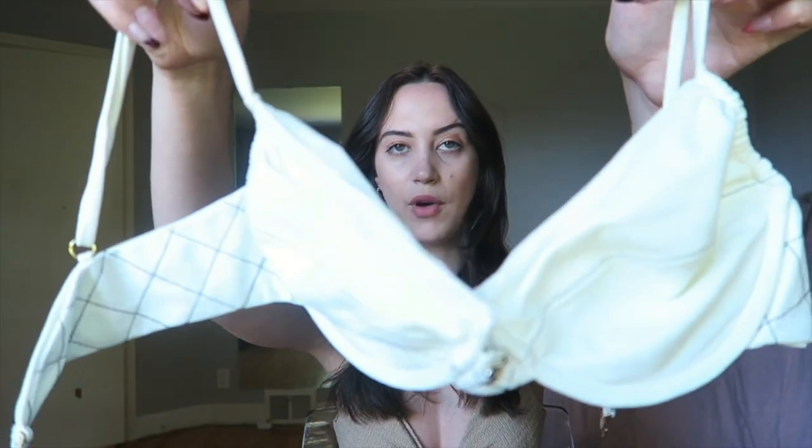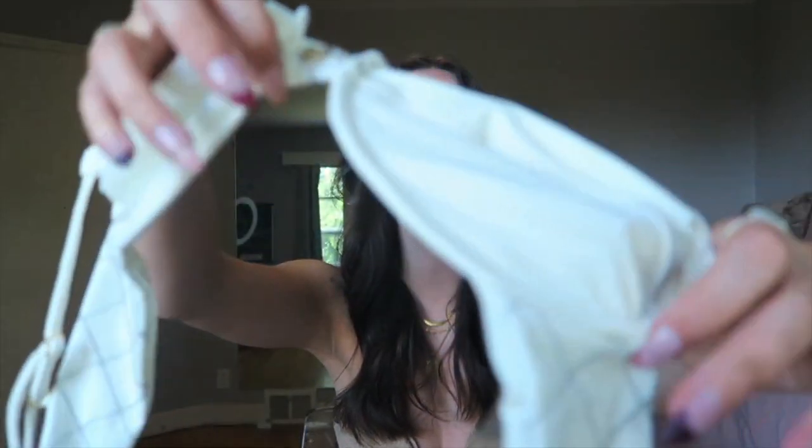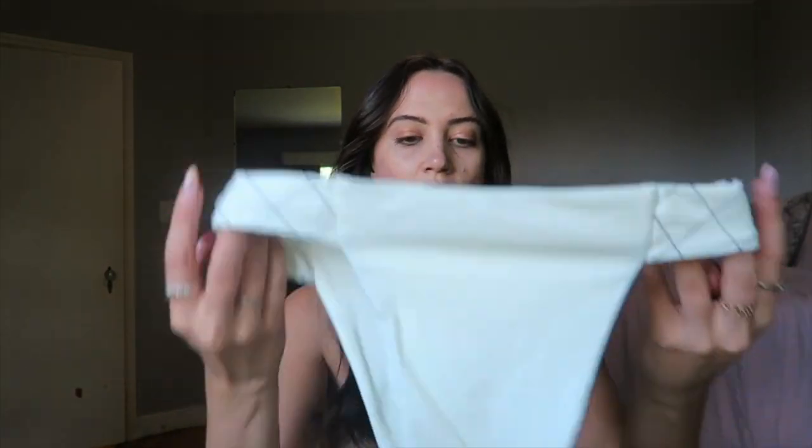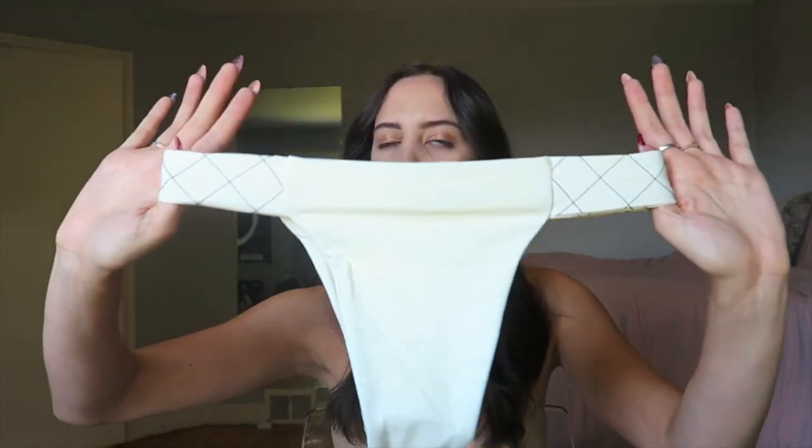Next up we have the Cindy top and bottom in ivory — a beautiful white color with black and white stripe detailing on the band and back, and all hardware is gold, which is really cute. The bottoms are a nice high-waisted cheeky back style. Both this and the brown Naomi set are nicely cheeky. The only fit issue is the bottoms are a tiny bit big — not a big deal, totally wearable, but just slightly large.